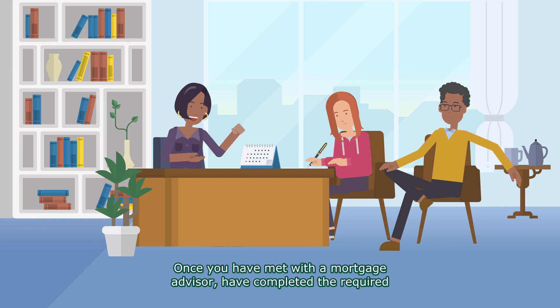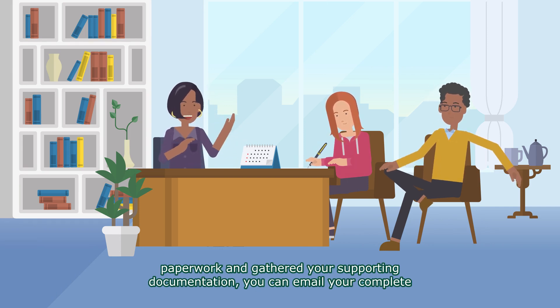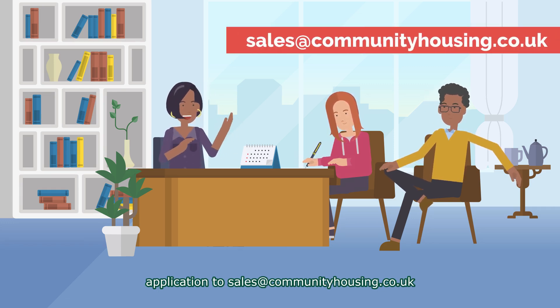Once you have met with a mortgage advisor, have completed the required paperwork, and gathered your supporting documentation, you can email your complete application to sales@communityhousing.co.uk.